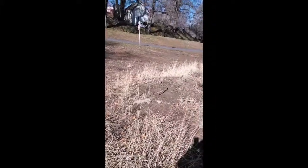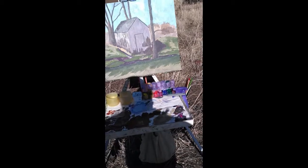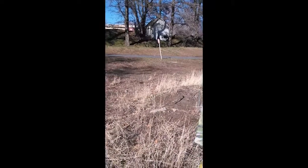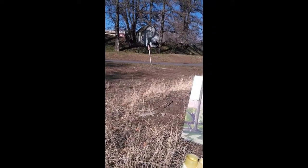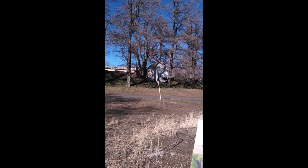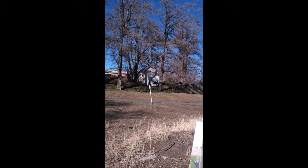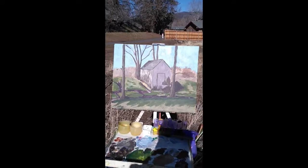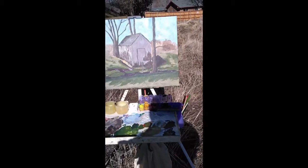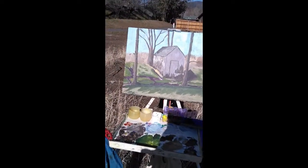Okay y'all, today's day two. I did a little bit of work in the studio last night, and then I thought, since I have some time today, I'm going to come out here and finish it. Today's goal: I want to get the trees in, see if I can simplify those so it doesn't look amateurish, get the highlights on the side of the barn, finish up the shadows, and clean up the foreground. We'll see how things go.